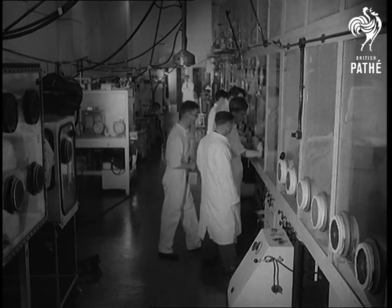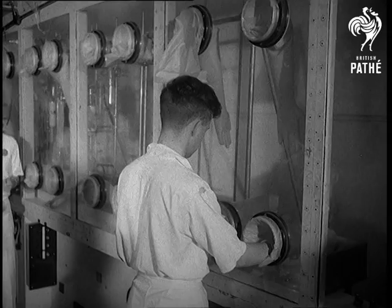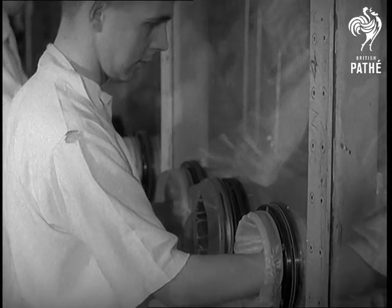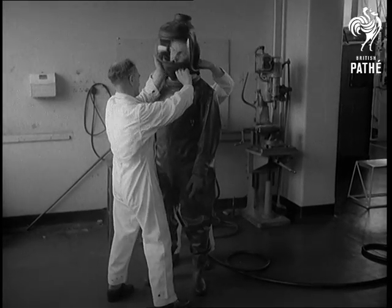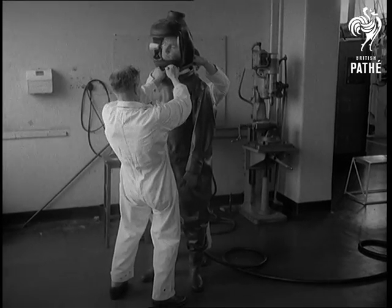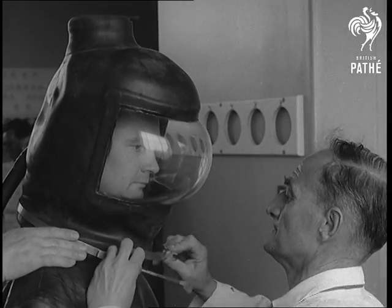The dangerous business of atomic research is ringed with safety precautions. Special glove boxes are used for handling radioactive materials, while other workers have to be dressed up like spacemen to maintain and replace components which later will be fitted in the boxes themselves.